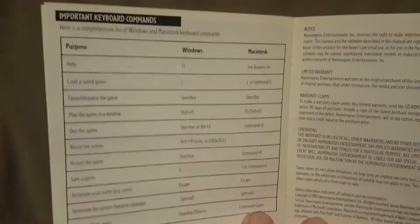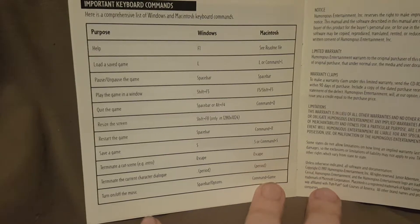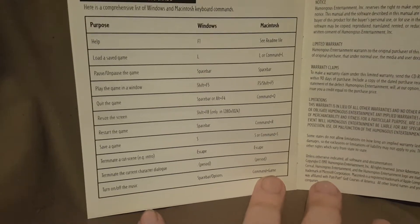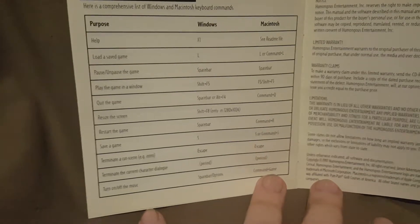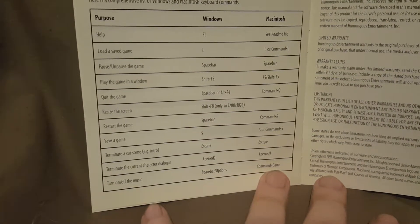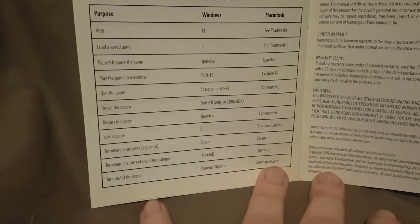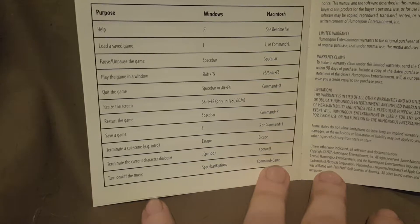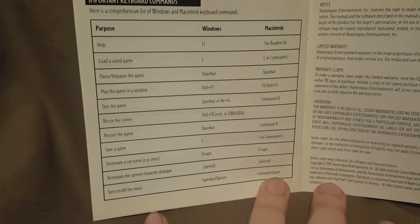Turning the page again, we have the important keyboard commands. There are all the different functions for Windows and Macintosh: help, load a save game, pause the game, play the game in a window, quit the game, resize the screen, restart the game, save the game, terminate a cut scene, terminate current character dialogue, and turn music on and off. You can pause that and read those keyboard commands if you want.